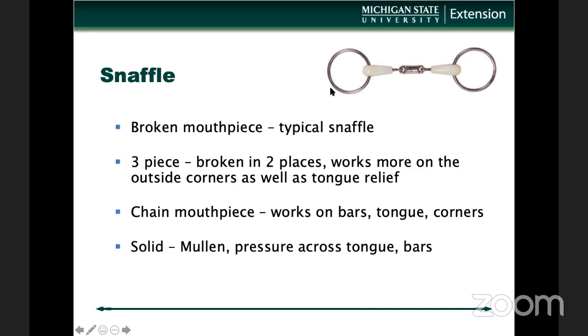There are a few other ways to describe this bit. It is a three-piece, meaning you can see it's jointed in two areas. It looks like it's wrapped in rubber. This can also be called a French link — sometimes even referred to as a dog bone. I typically just describe a bit by what it is, so this is a loose O ring, rubber-wrapped, and three-piece. The three-piece typically provides a little more tongue relief but works on all the same areas. A chain mouthpiece has multiple jointed areas and can closely resemble a chain. A solid — also called a mullein mouth — has no joints, and that puts more pressure across the tongue, whereas a three-piece provides more relief.